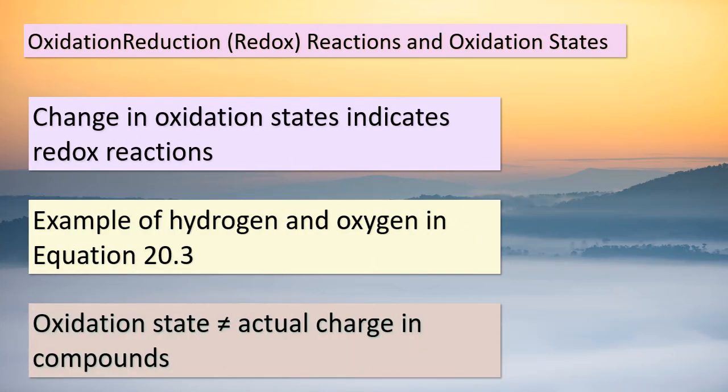Hello again, dear students. Today, we're delving deeper into the realm of chemical reactions, specifically focusing on oxidation-reduction reactions, also known as redox reactions. These reactions involve a change in the oxidation states of the atoms involved. Let's take a closer look at equation 20.3. In this equation, hydrogen undergoes oxidation from an oxidation state of 0 to +1, while oxygen is reduced from an oxidation state of 0 to −2. This significant shift in oxidation states clearly indicates that we're dealing with an oxidation-reduction reaction. However, here's an important note: while tracking oxidation states serves as a handy form of bookkeeping, we mustn't mistake an atom's oxidation state for its actual charge within a chemical compound.